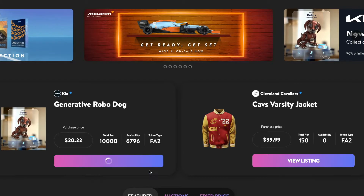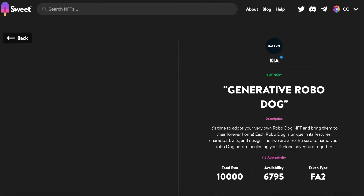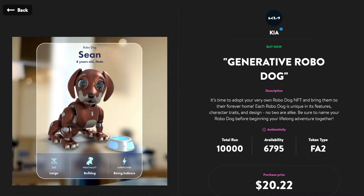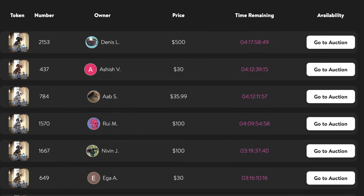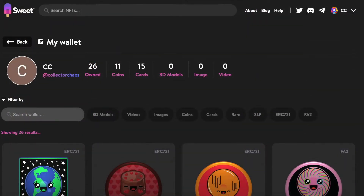Let's check out the Kia Robo Dog — a run of 10,000 of these apparently, and they advertise them as no two being alike. This Kia NFT will run you $20.22, so depending on where you get your NFTs this could be on the low end of the spectrum or more of a mid-tier price, depending on where you purchase your NFTs.